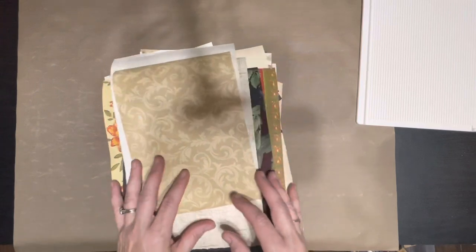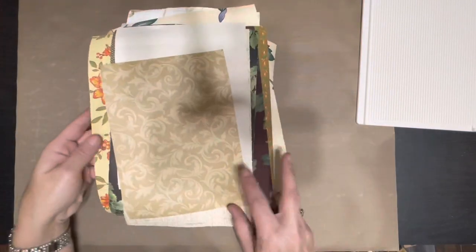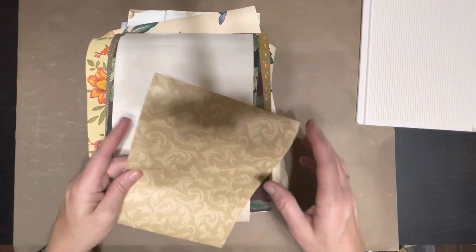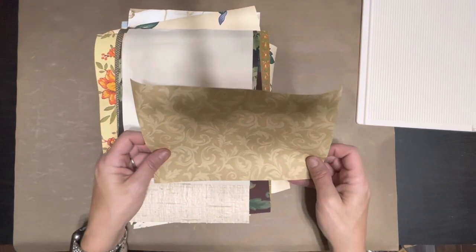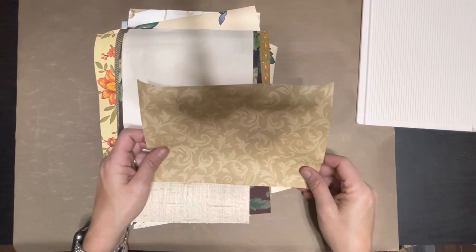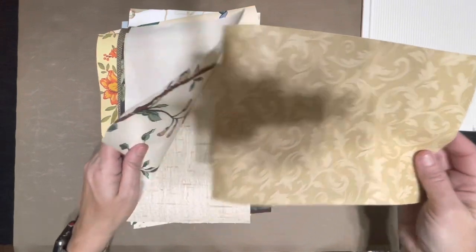I wanted to show you some of the wallpaper that my sweet mother-in-law gifted to me. Some of this I may put in wallpaper packs in my Etsy — I'm not sure just yet, but that is a possibility. I wanted to show you what she gave me and then we're going to make some stuff with it. I'm sorry if you hear gunshots — my boys are apparently out on the shooting range.